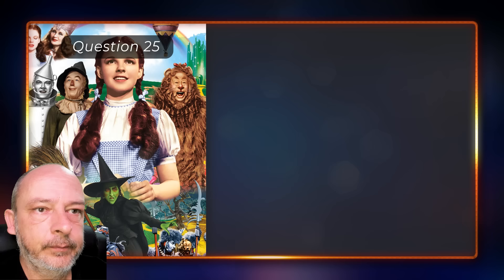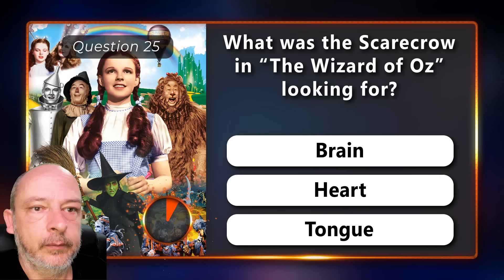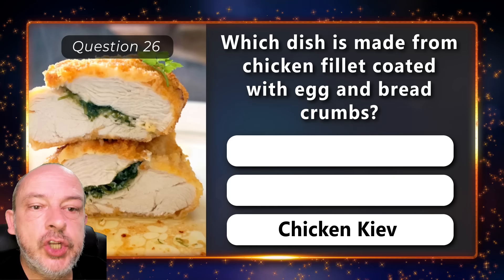What was the scarecrow in The Wizard of Oz looking for — a brain, a heart, or a tongue? He was looking for a brain. Which dish is made from chicken fillet coated with egg and breadcrumbs — butter chicken, chicken madras, or chicken Kiev? Chicken Kiev.